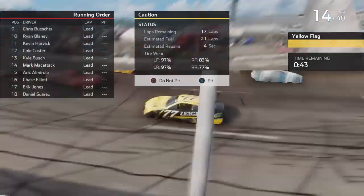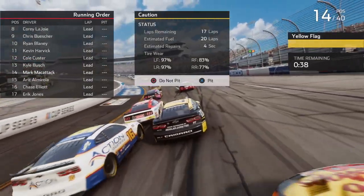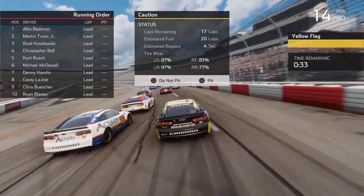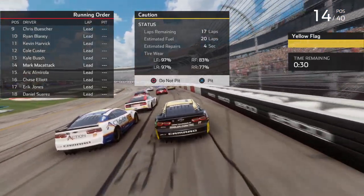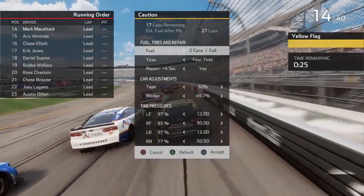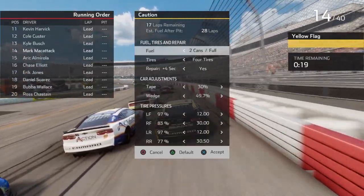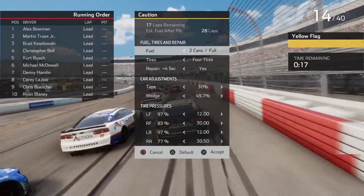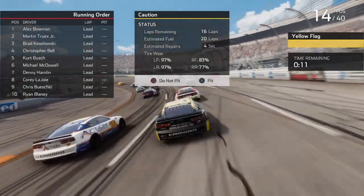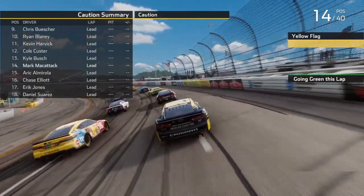We got really loose in 3 and 4 — I downshifted too early. That is going to bring out the caution. We had such a good run going. I downshifted too early going into 3 and 4, hit the apron and spun. That was going to be a really good run for us too. I don't know if I should pit or if I should stay out — if I pit we're going to lose all our track position. We'll stay out, we'll see how we run here. I feel like I probably should have pitted there.